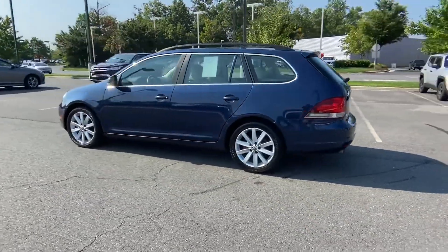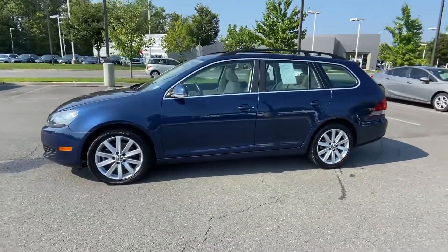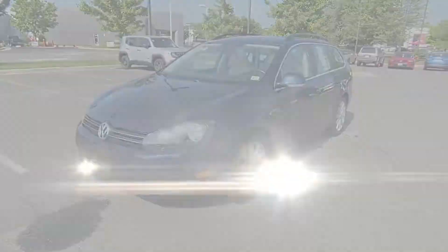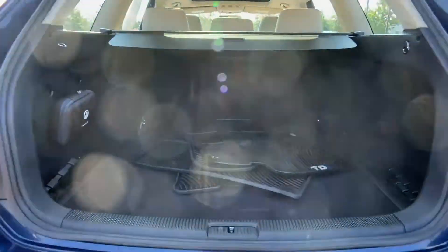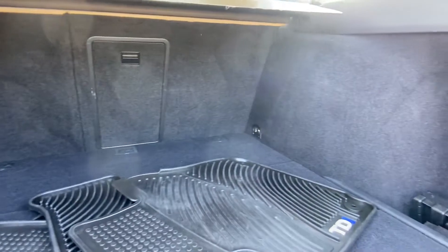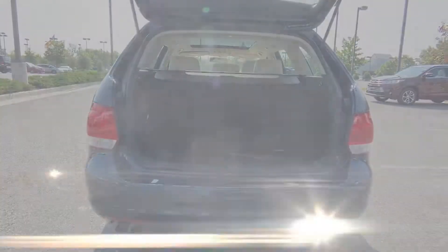Side-view mirrors with turn signals, satellite radio, turbocharged engine, diesel fuel, heated side-view mirrors, dual-panel moonroof, passenger seat adjustable lumbar support, power driver seat, power passenger seat.